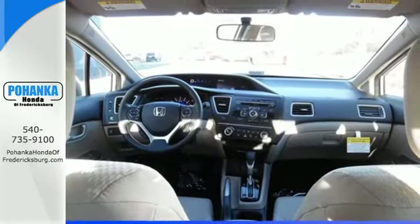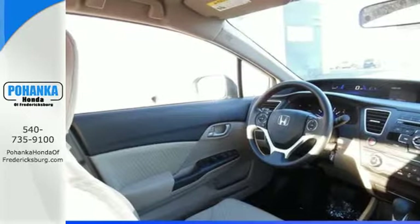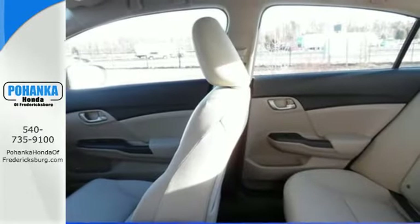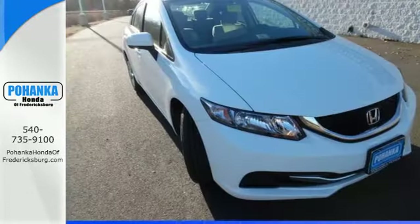Plus it has all the tech you need, like a rear view camera, Bluetooth hands-free link, and intelligent multi-information display with LCD screen. Enhance your driving experience with this Civic.